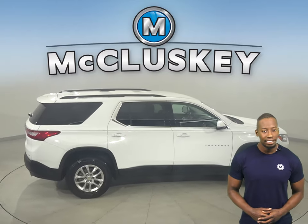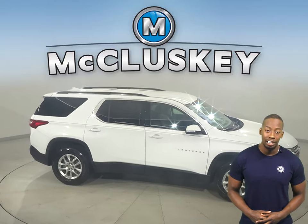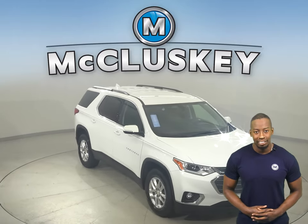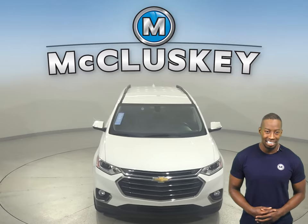It's passed our 172-point inspection, so we know that this is a reliable SUV. And with only 27,000 miles on the odometer, we'll help maintain it with our free lifetime mechanical warranty, good for as many years and as many miles as you own it.